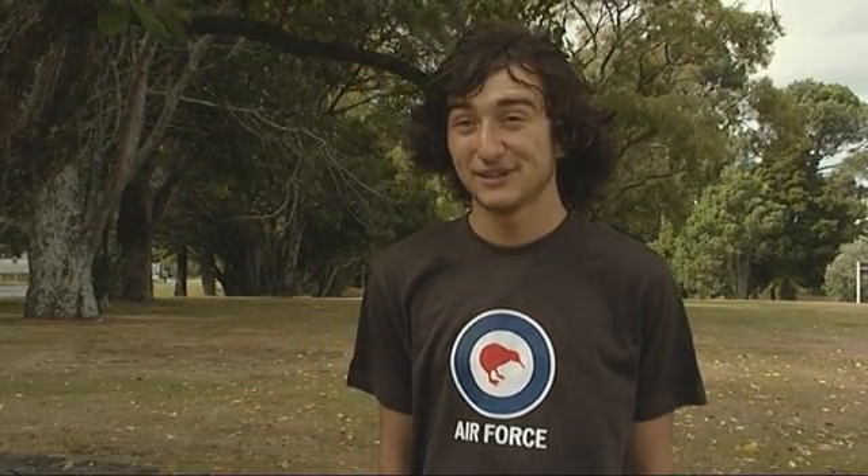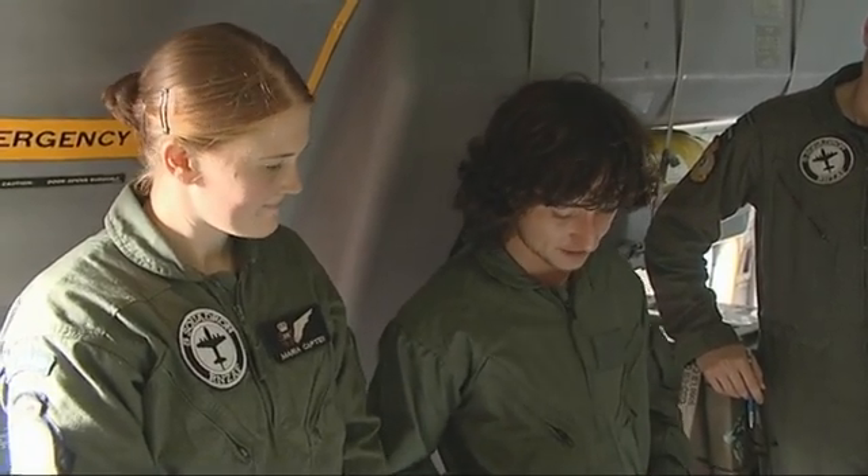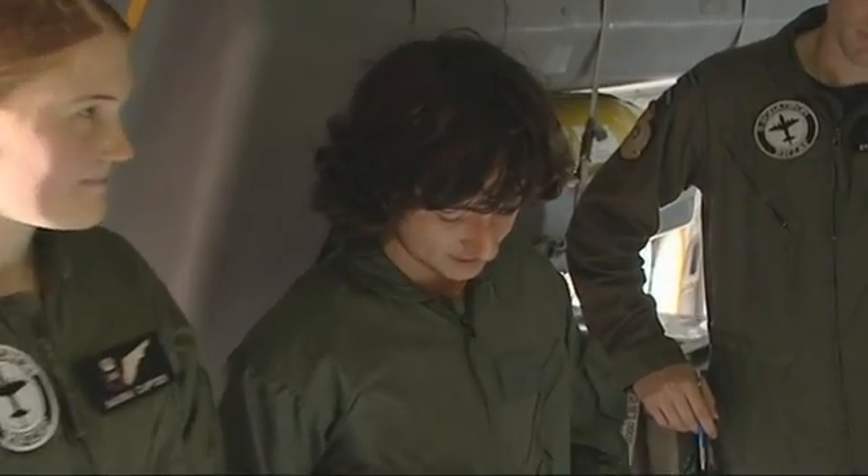Maria told me that I might have to give a brief. I was pretty nervous, so she wrote down on a piece of paper what I had to say, and I read it out — I didn't have a clue what a lot of it meant, but everyone else knew.